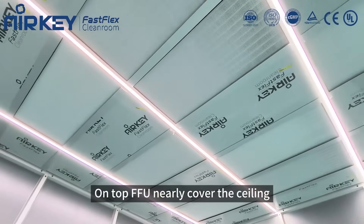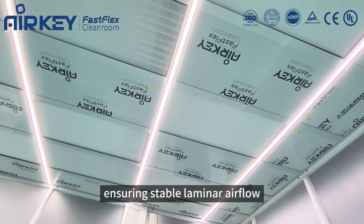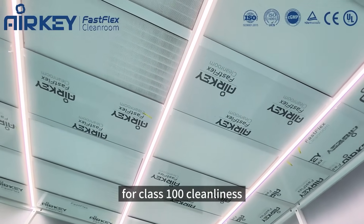On top, the FFU nearly covers the ceiling, ensuring stable laminar airflow for Class 100 cleanliness.